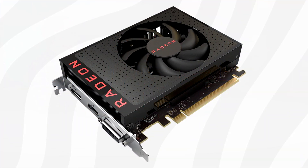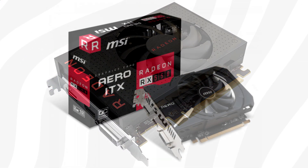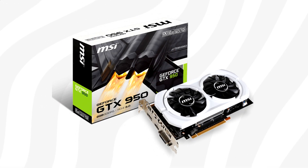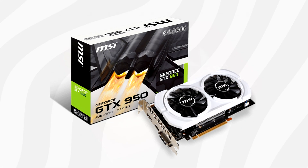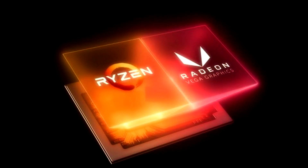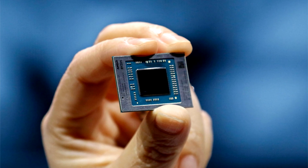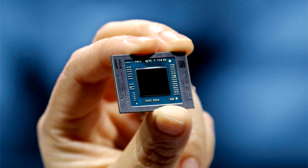In comparison, this engineering sample 4700G outscores both a Radeon RX 460 and a Radeon RX 550, and it's almost on par with a GTX 950. This basically means that this tiny APU with its aging Vega graphics can deliver performance on par with graphics cards in the around $100 range.